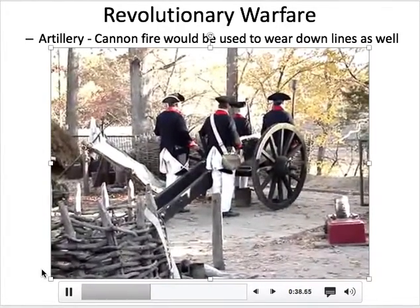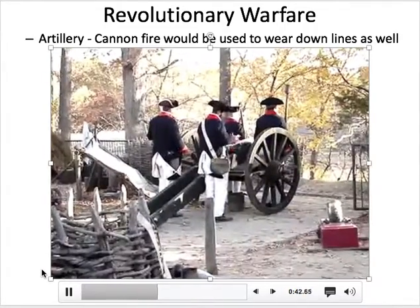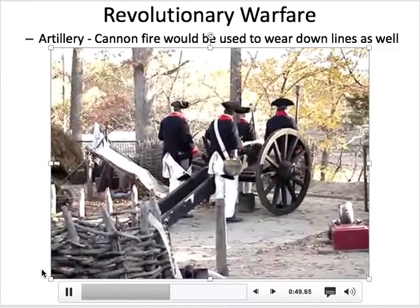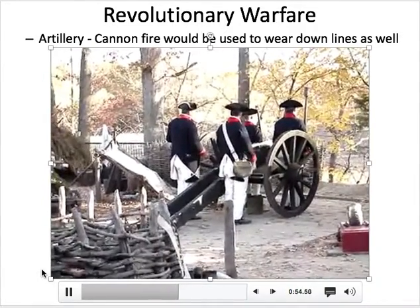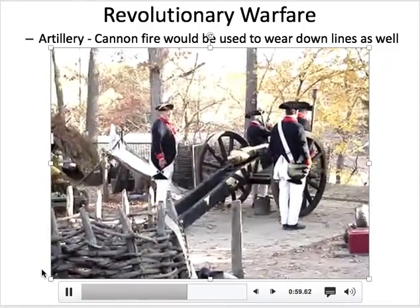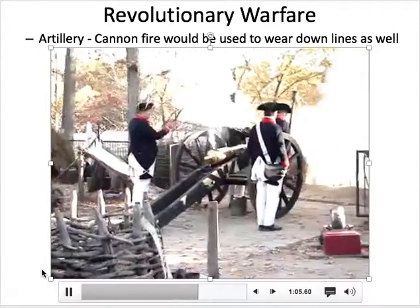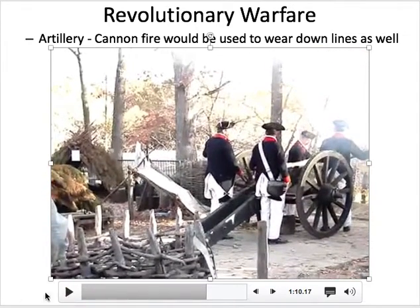A lot of biting things in the American Revolution — probably a lot of lead poisoning too. Still going. Remember, people were shooting at them this whole time. And that's one shot.